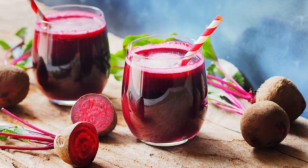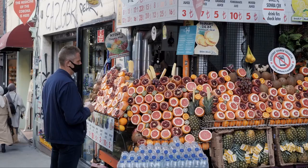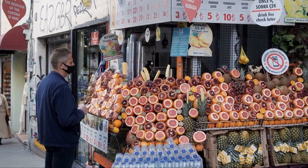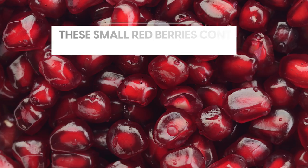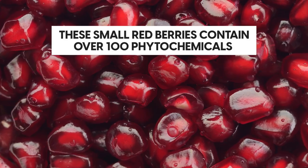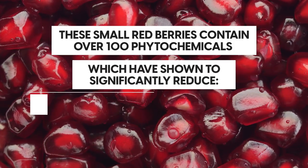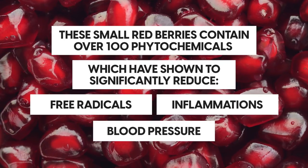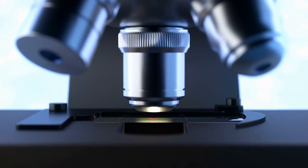And if beet juice is not for you, why not try number 6: pomegranate juice. If you're looking for another antioxidant-rich juice that can lower blood pressure, you might want to explore drinking some pomegranate juice. These small red berries contain over 100 phytochemicals, which have shown to significantly reduce free radicals, inflammation and blood pressure. A 2017 study investigated these positive effects.